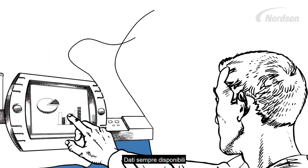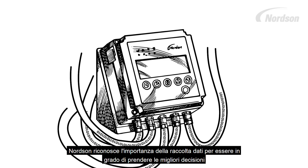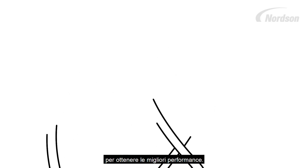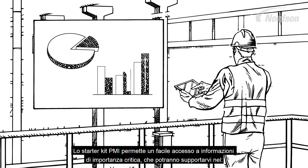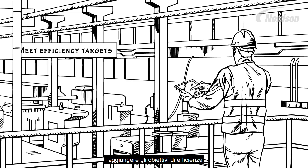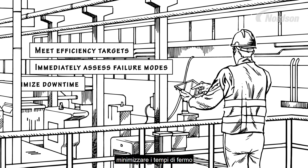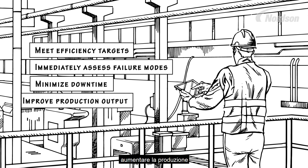Data Simplified. Nordson recognizes the importance of data gathering to make the best decisions for the best performance. The PMI Starter Kit provides easy access to critical data that will help you meet your efficiency targets, immediately assess failure modes, minimize downtime, and improve your production output.